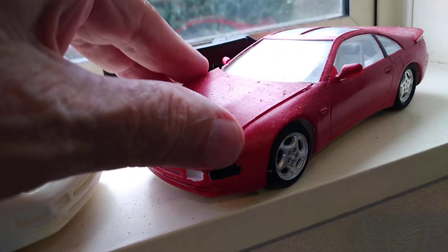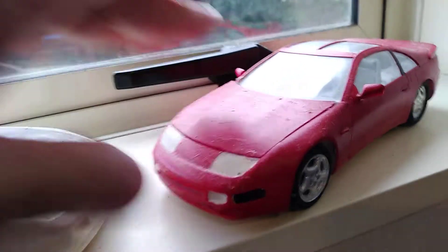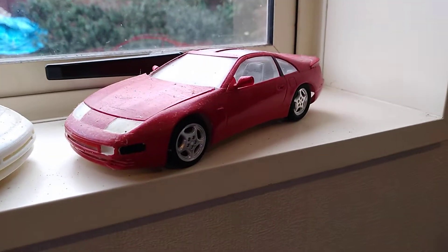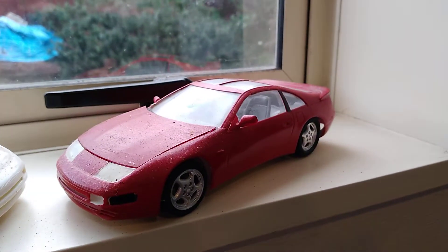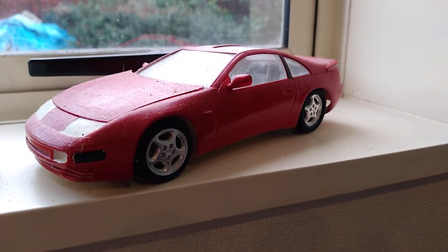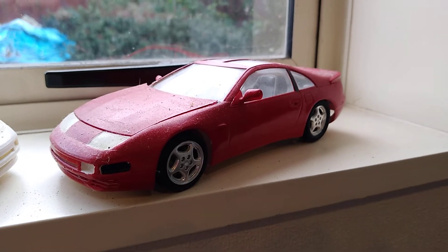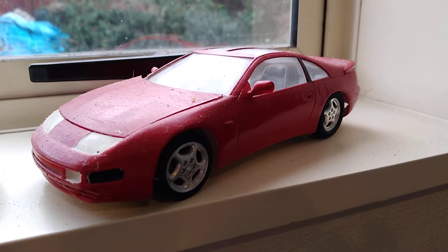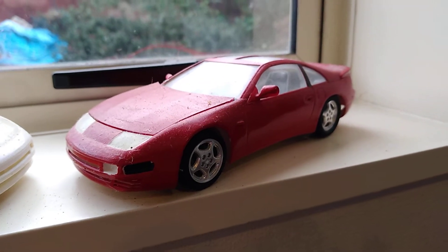Just putting the hood back on and closing it up there. Sitting reasonably well. Stock standard wheels — I had only the stock standard wheels on mine. I've got quite a few images and PowerPoints of my ownership of 300ZXs.